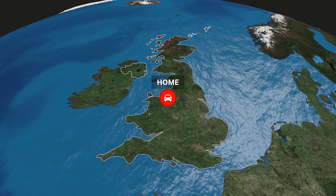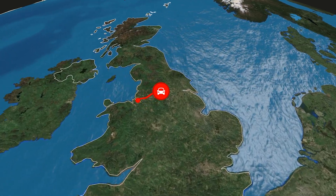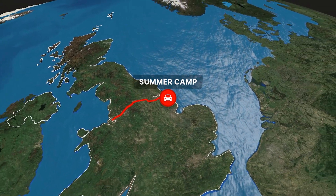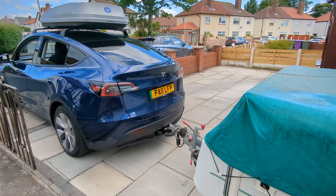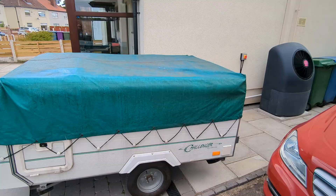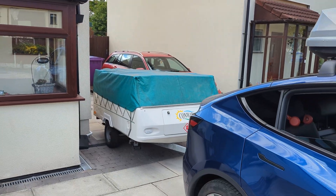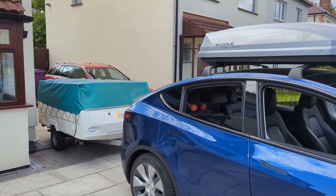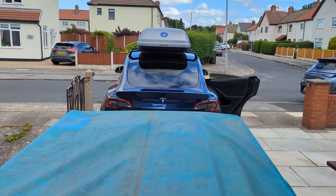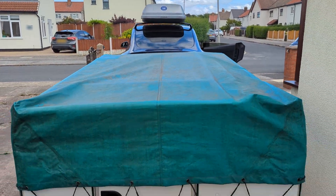We're heading from Liverpool straight across England to the East Coast, just south of Grimsby, where we help run a Christian summer camp for young people. It's about a 150-mile journey, towing our Conway Challenger folding camper with my Model Y for the third time, and for the first time ever on this car, we're taking the roof box — I've recently remortgaged the house to buy Tesla's own roof bars. We'll stop roughly halfway for lunch, a coffee, and more importantly, a toilet break.